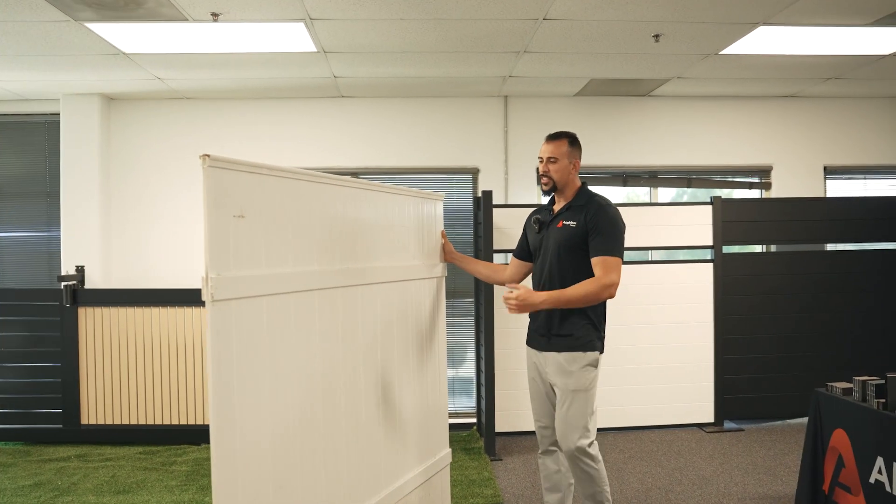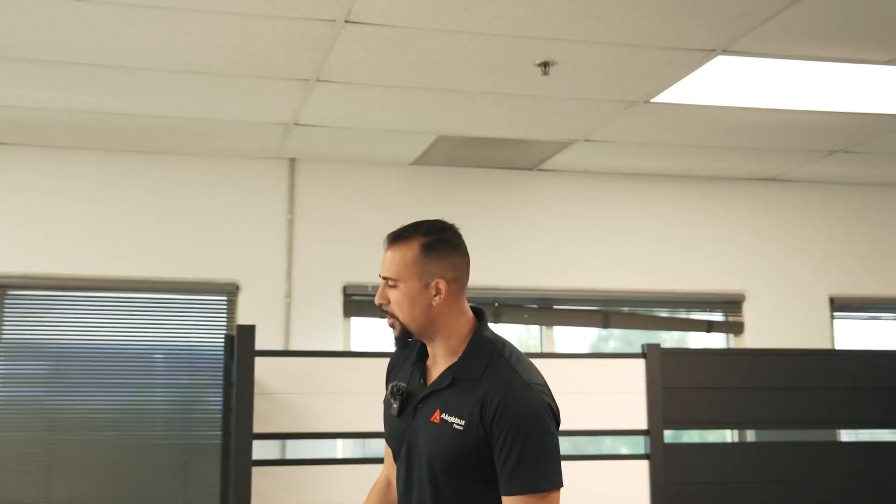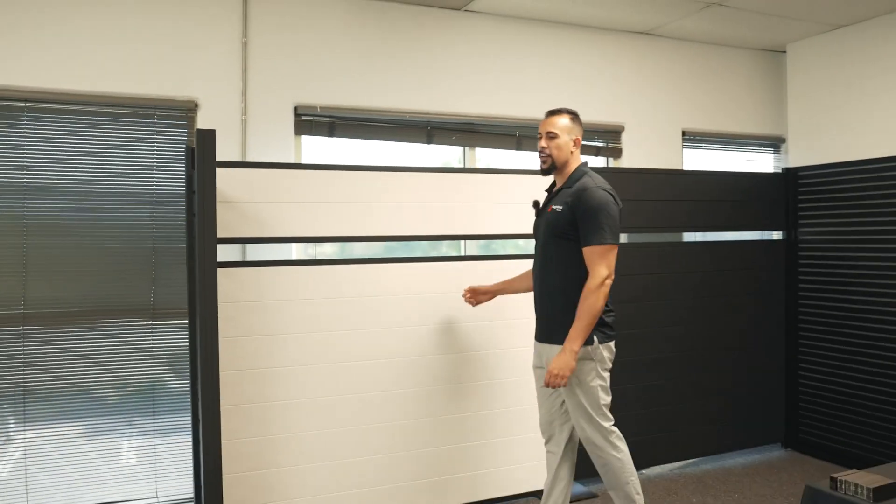Welcome back. Introducing the beautiful vinyl fence of the world. Come see this. All right, guys, we're in 2024. We got some technology here and then also our fences have technology.